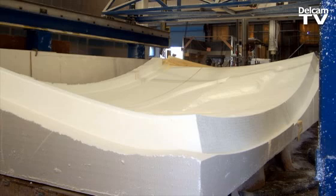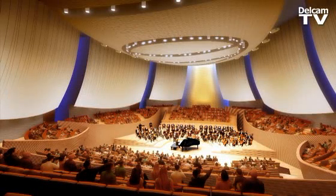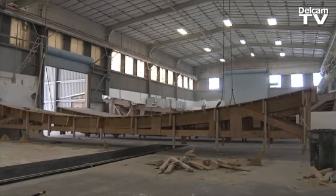Each of those molds is about 20 by 10 feet. Right now we're working on a new concert hall for Stanford University, and behind me is one of the steel frames that's going to hold one of these acoustic panels onto the building.